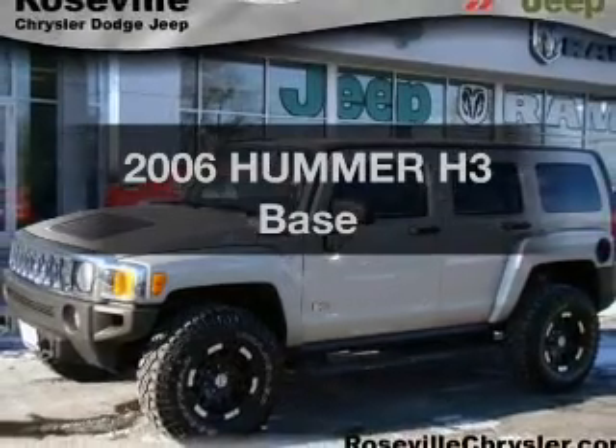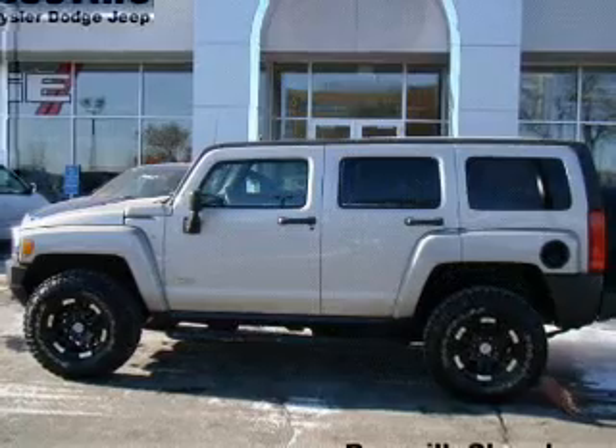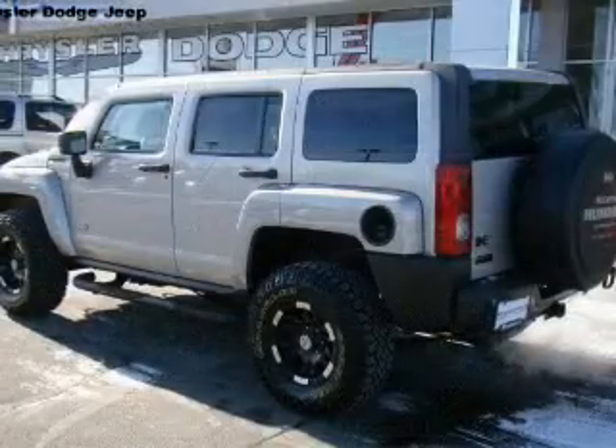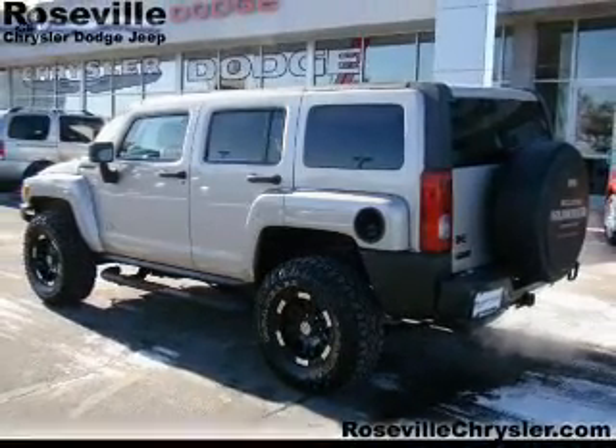Check out this 2006 Hummer H3. If you're looking for an automobile with great attributes, look no further. With a reliable engine driven by an automatic transmission, the anti-lock braking system will help deliver you safely to your destination.